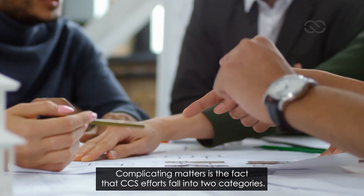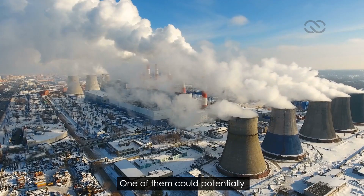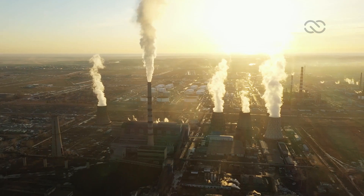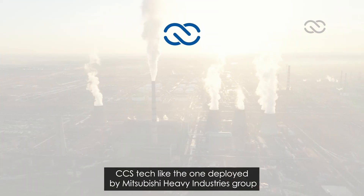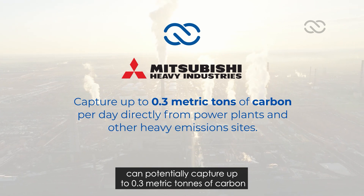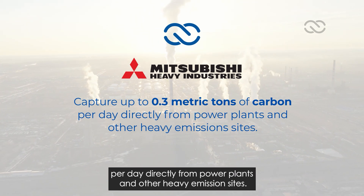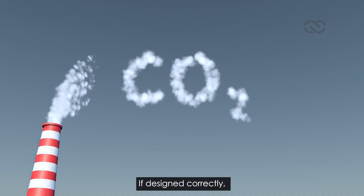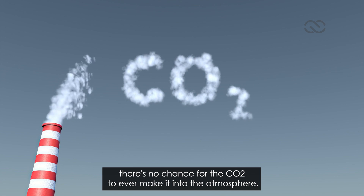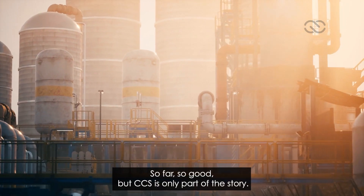Complicating matters is the fact that CCS efforts fall into two categories. One of them could potentially play a huge role in industrial decarbonization efforts. CCS tech like the one deployed by Mitsubishi Heavy Industries Group can potentially capture up to 0.3 metric tons of carbon per day directly from power plants and other heavy emission sites. If designed correctly, there's no chance for the CO2 to ever make it into the atmosphere. So far, so good — but CCS is only part of the story.